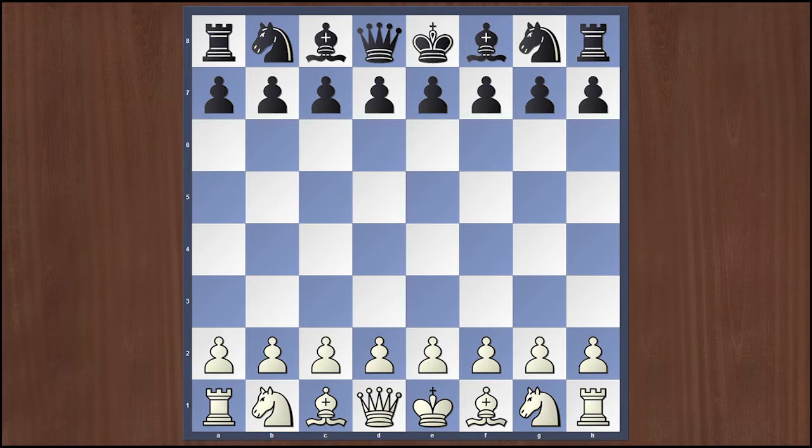This game was played in 1852 in Berlin between one of the great attacking geniuses, Adolf Andersen, and his student Jean Dufresne. Let's see how the game went on.